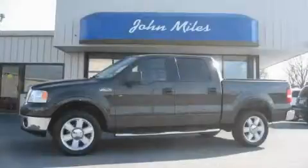This is a 2006 Ford F-150. It has what you need for work as well as what you want for play.